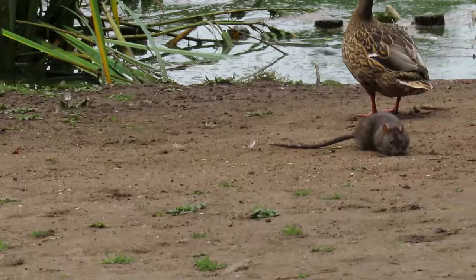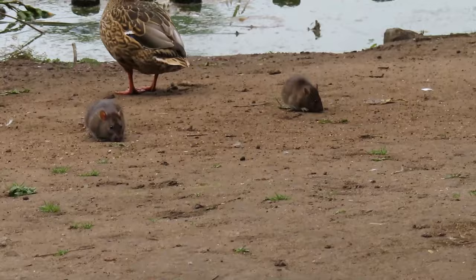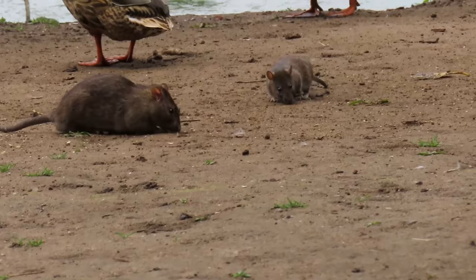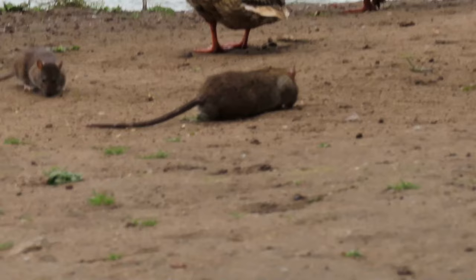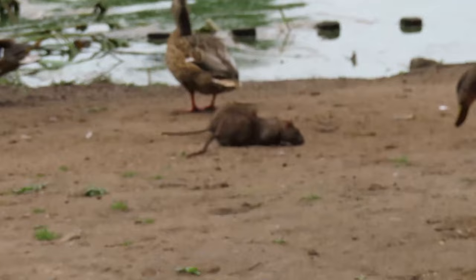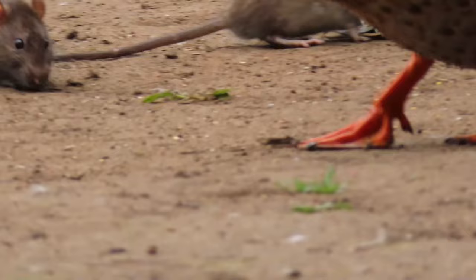The old rats are out in full force — one there, where's the other one gone? There's another one somewhere. Just getting a bit too much now. Everywhere you go there's rats. They're going in and out among the ducks and don't care.